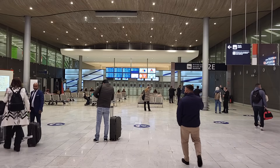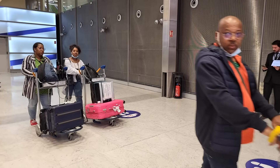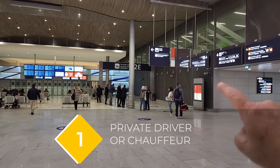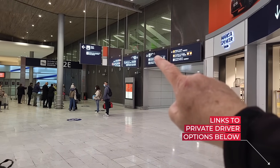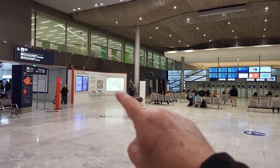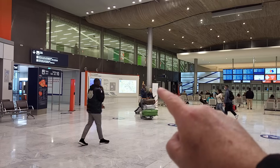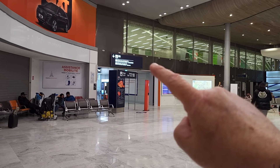This is Terminal 2E, where most of you are going to come out. If you have a chauffeur or private driver, they'll pick you up right here. There's a sign to go get the train, and on the other side there's a really cool transportation kiosk with a map of Paris and some information. And right there is where you go get the taxi.